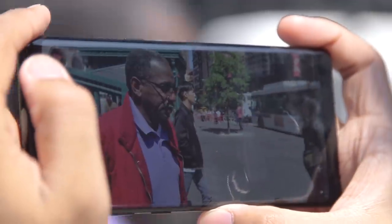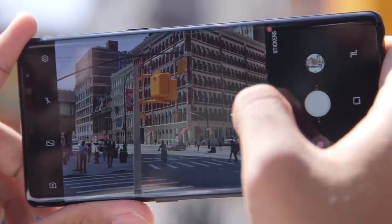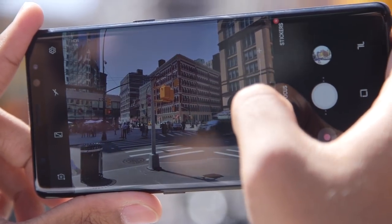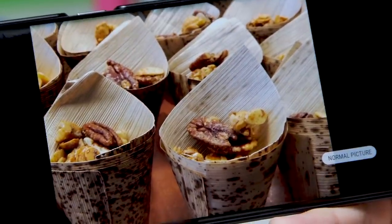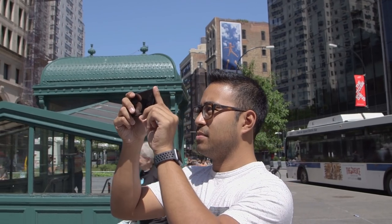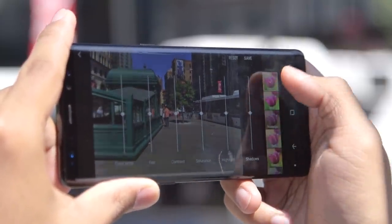My only real gripes have to do with the camera interface rather than the cameras themselves. If you're trying to zoom in on a subject, you can tap a button to switch between 1x and 2x zoom, but it disappears after you tap on the screen to lock focus and exposure. Sure, you can still pinch to zoom in and out, but it would just be nice if that zoom button stayed in place. You can also get the phone to take photos using both cameras at once, but you can only do it in Live Focus mode, and there's no way to set the phone to save both photos to the gallery at once. The camera app could use a little cleaning up. Until Google's new Pixels show up, though, I'm pretty comfortable calling the Note 8 my go-to mobile camera.